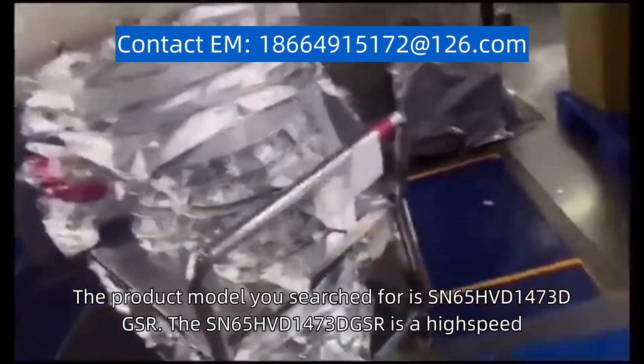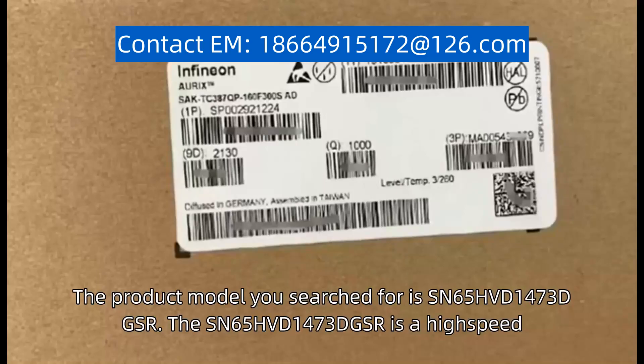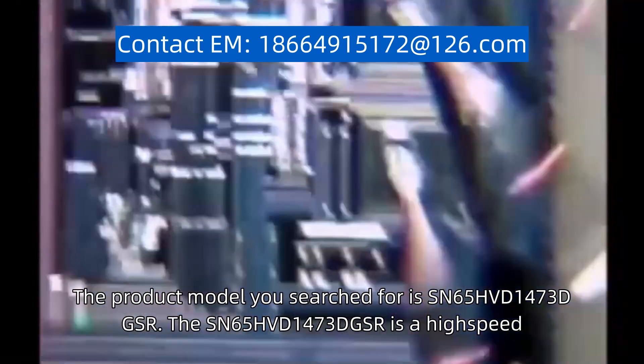The product model you searched for is SN65HVD1473DGSR. The SN65HVD1473DGSR is a high-speed, differential line transceiver designed for use in applications requiring high-speed data transmission over long distances.